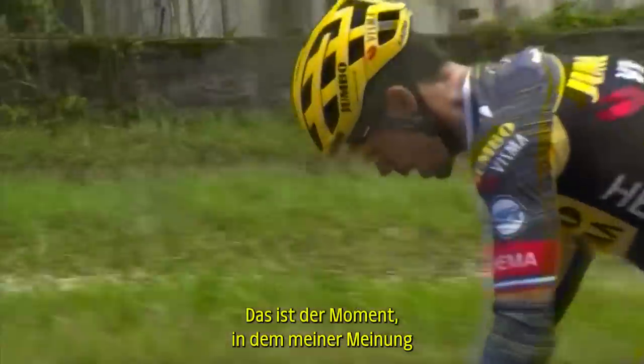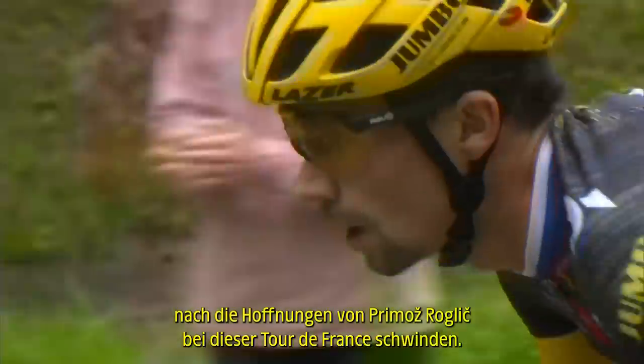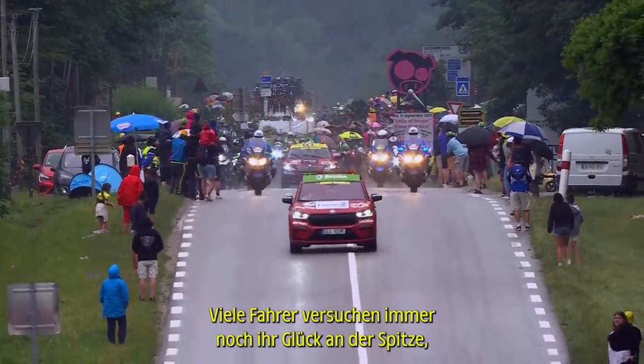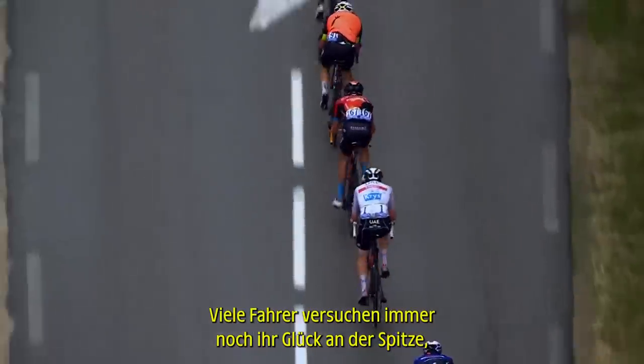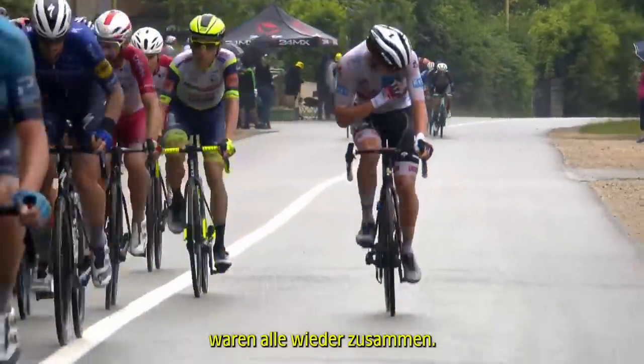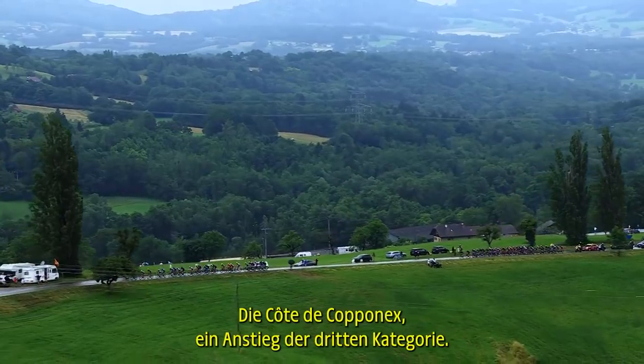This is the moment that I think the lights go out on Primoz Roglic's Tour de France. Lots of riders still trying their luck up front with Tadej Pogacar getting into one move, but it was all back together again before the first climb, the Category 3 Côte de Copenet.